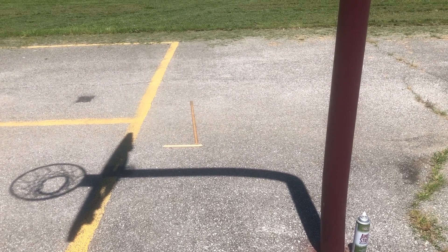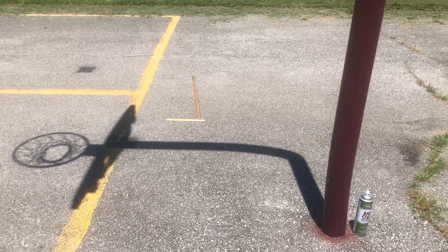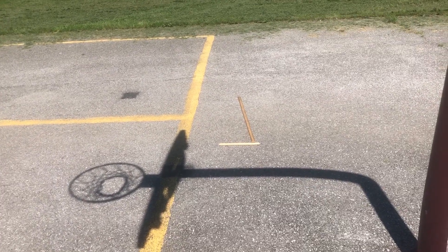Hello everybody, guess where I am. I'm on the playground. It's just about solar noon today — solar noon is at 12:55. It's about 12:48 and we've been measuring shadows, watching shadows all year long.